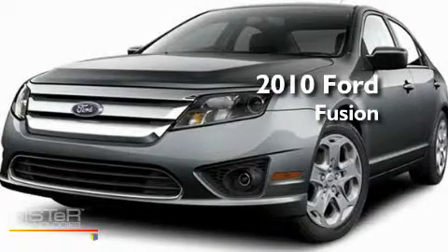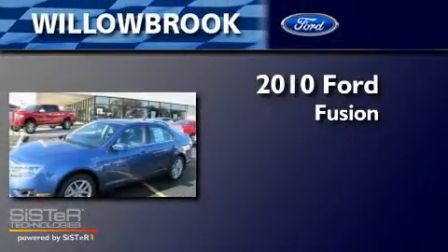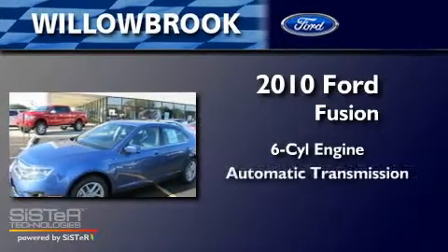This is a brand new 2010 Ford Fusion. It features a six-cylinder engine and an automatic transmission.